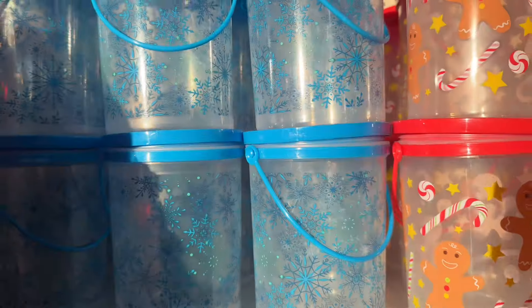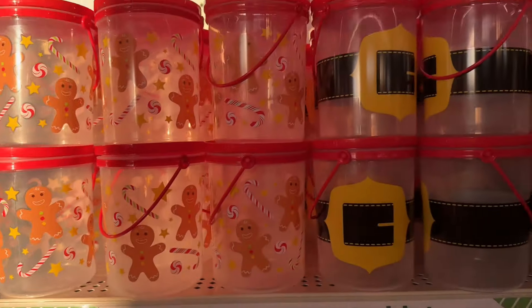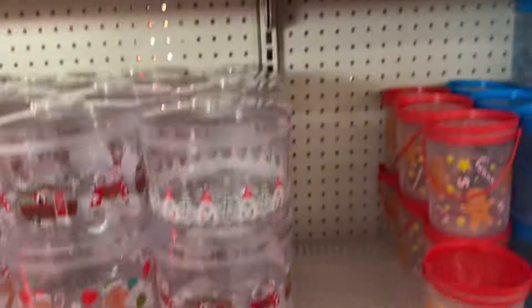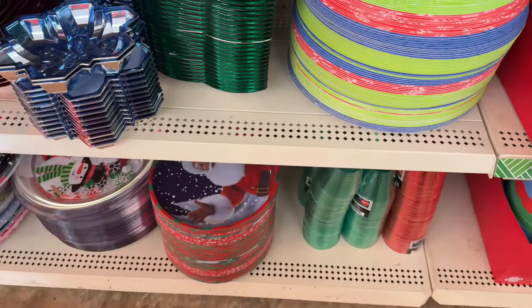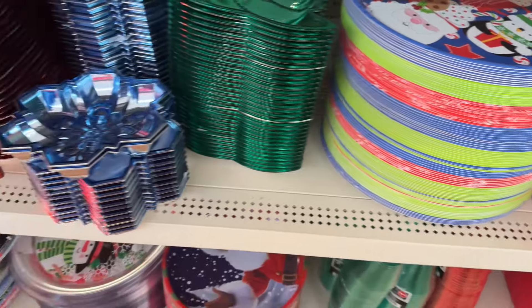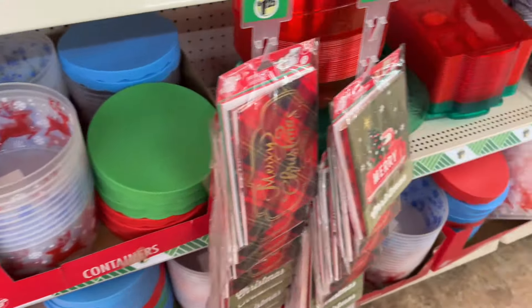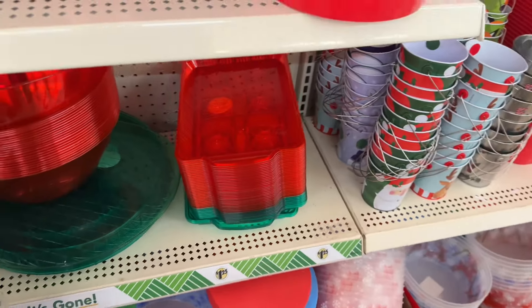Then they got these — those are really nice. They got the little plates. Look like they have stocked up, they have really stocked up on a lot of stuff.